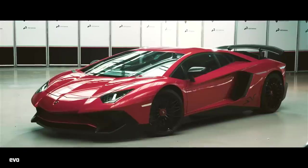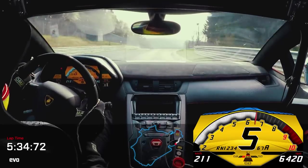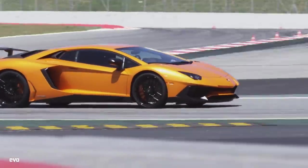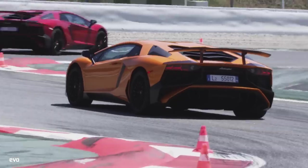That's SV to you and I. We'll simply call the driver who scrapped and slid his way to an astonishing 6:59 at the Ring, Sir — although he goes by the name of Marco Mapelli. There will be no such heroics today sadly, but here's a taste of the SV: all 6.5 litres, 12 cylinders and 740 horsepower of it.